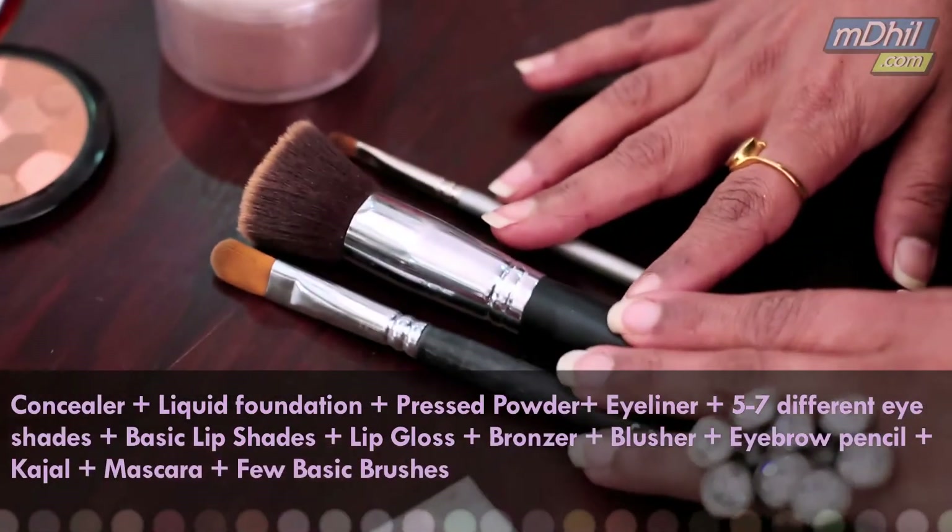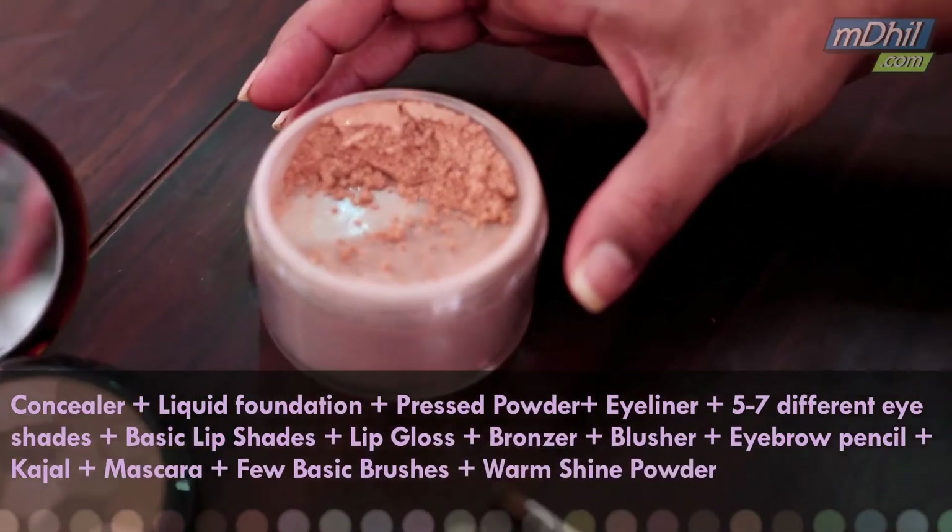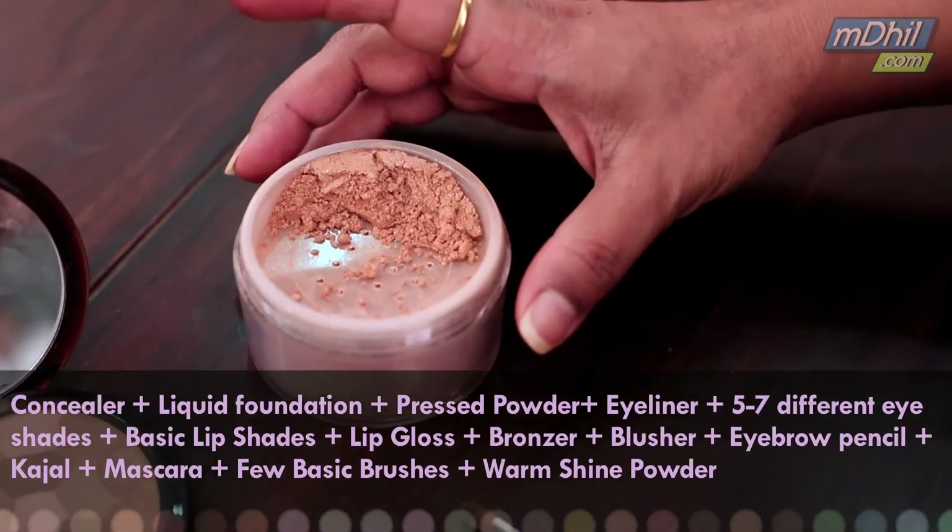These are a few basic brushes for your tools. And this is the shimmer that I always have if you want to glam up your makeup a little more.